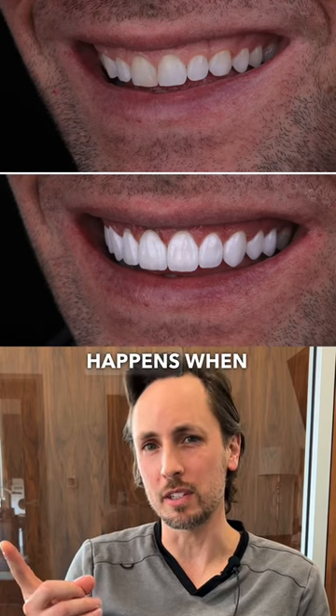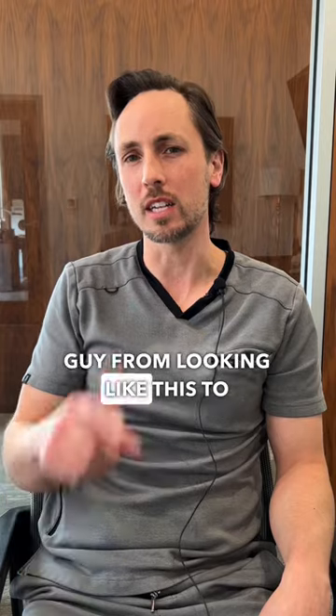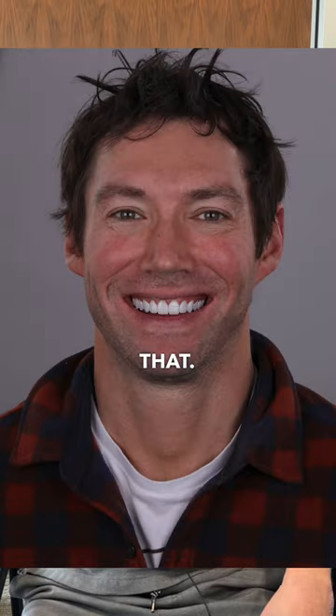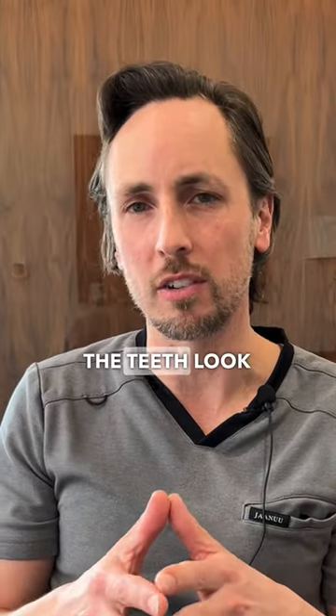This is the result that happens when technology and dentistry combine. I took this guy from looking like this to that. What's really, really awesome about this case, as you can see in the results, is that the teeth look really, really natural.